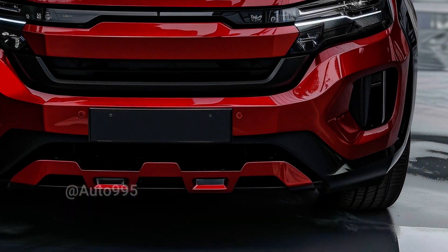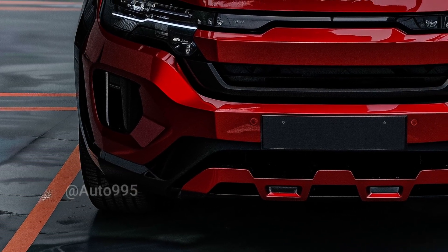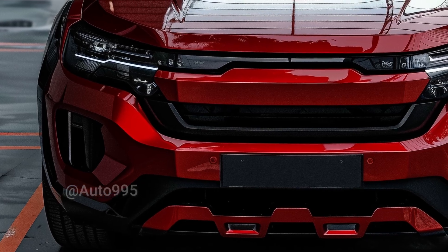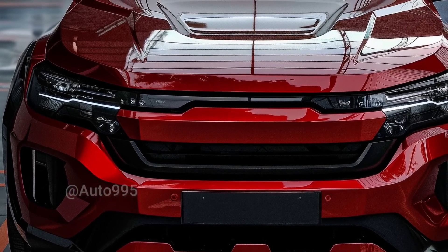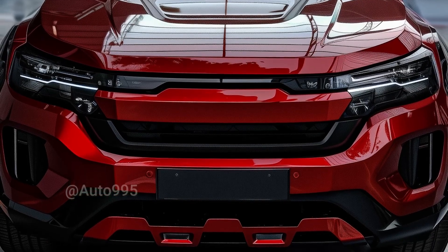Moving to the front, the BYD Shark features an aggressive and characterful face. A closed-off grille reinforces its tough and futuristic impression, while slim LED headlights add a modern flare, setting it apart from other vehicles.